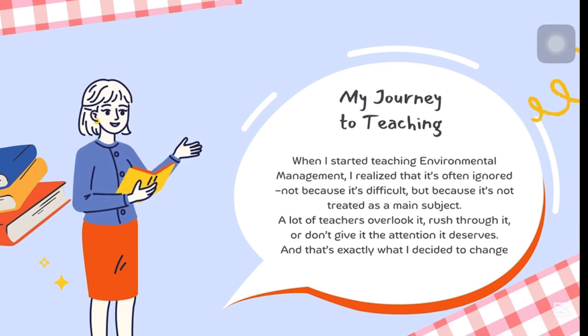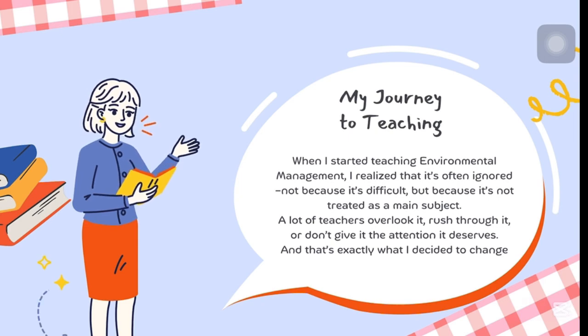It's not just teaching — it's connection, care, and structure designed to help you pass confidently and calmly.